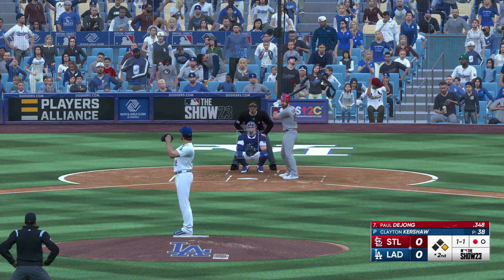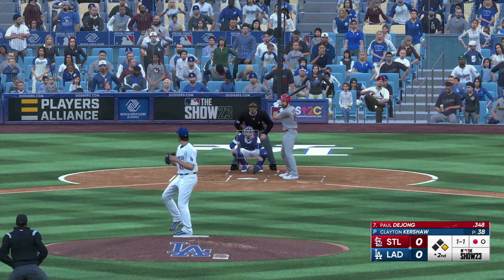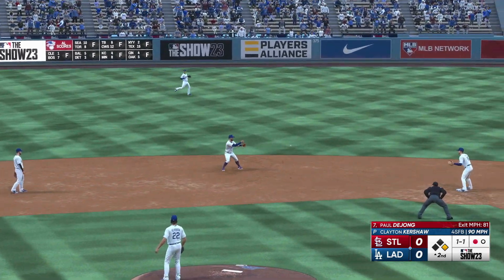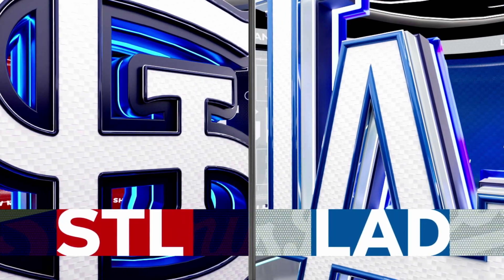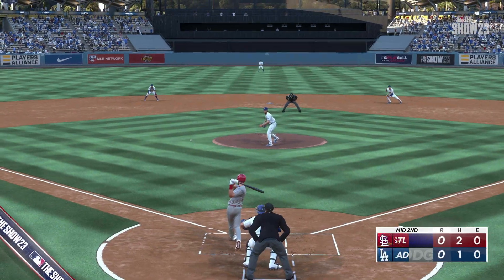Now it's Paul DeJong up to the plate. Ground ball left side — could be two. On to second, they get one — their second double play already ends the second inning. One hit in the inning but no one left. We go to the bottom of inning number two — tied nothing-nothing.